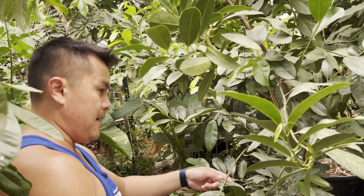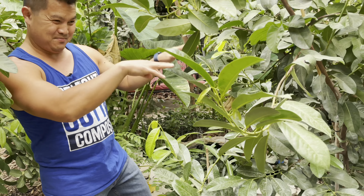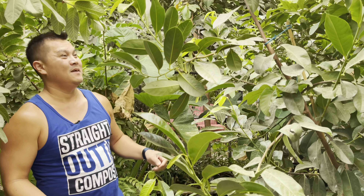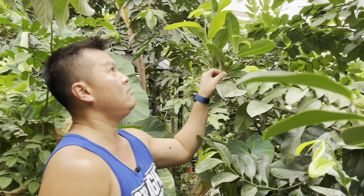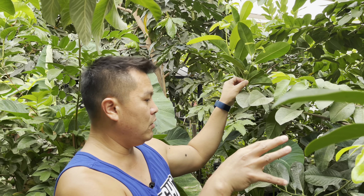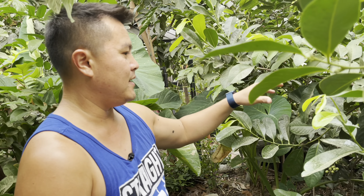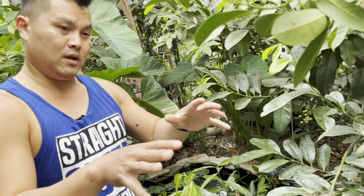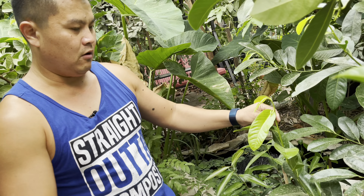Another one that is extremely easy to grow is going to be this guy right here — the Black Sapote. Though it's really not in the Sapote family; it's actually in the Persimmon family. Very easy to grow. It grows at a moderate rate, so it's not going to be crazy fast, but these guys can handle the heat and, more importantly, the cold. And just the foliage alone — it is just very glossy and awesome looking.